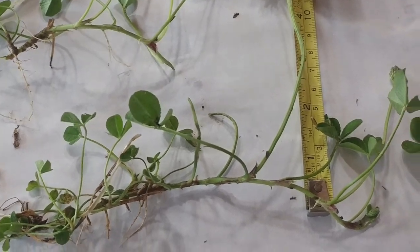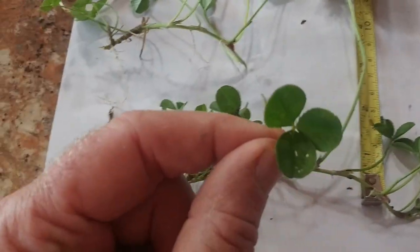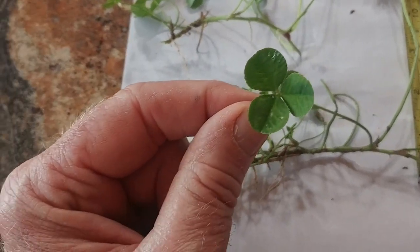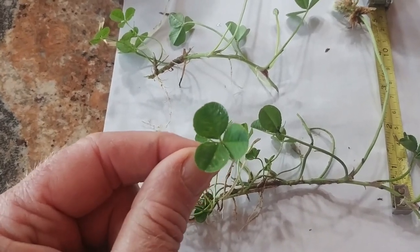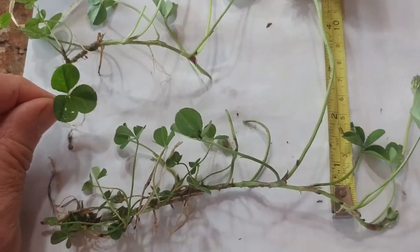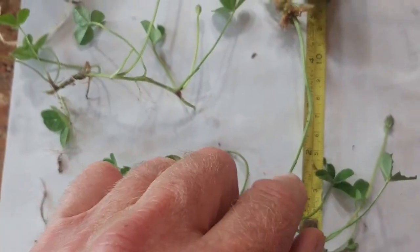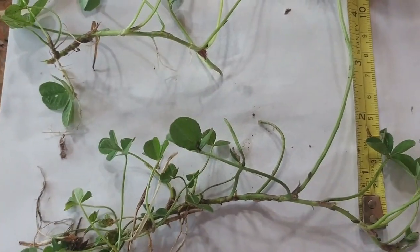First we're going to talk about white clover — it just might be the plant in your lawn that you recognize best. It's easily recognizable by its distinctly round, three-leaflet leaf. This plant does really great in lawns. Most of the plant is only about two inches tall, and most lawns are mowed at around three or three and a half inches, so most of this plant stays underneath your lawnmower and thrives.